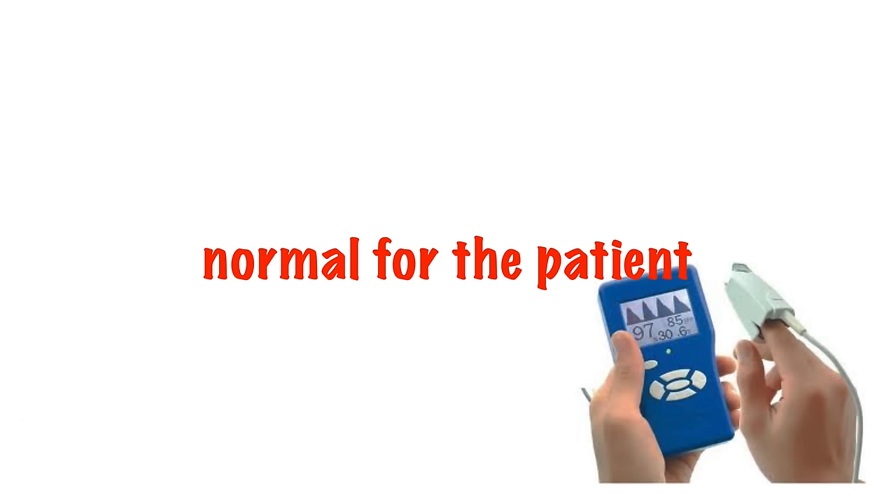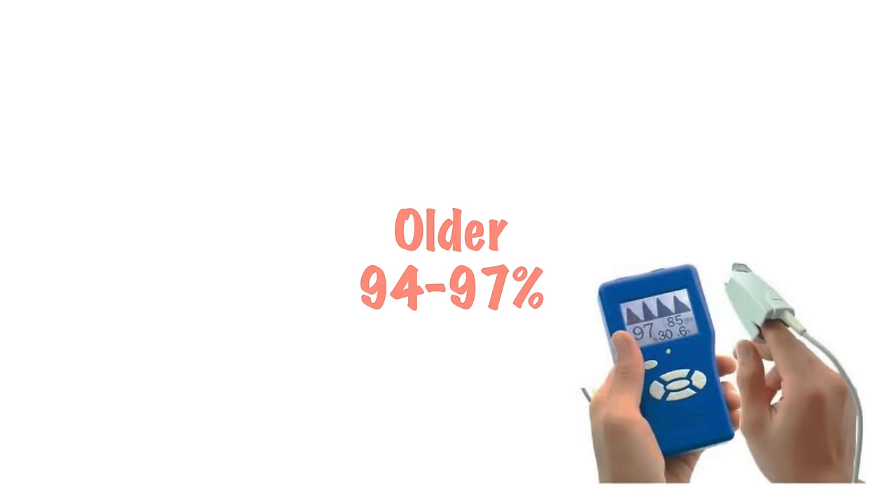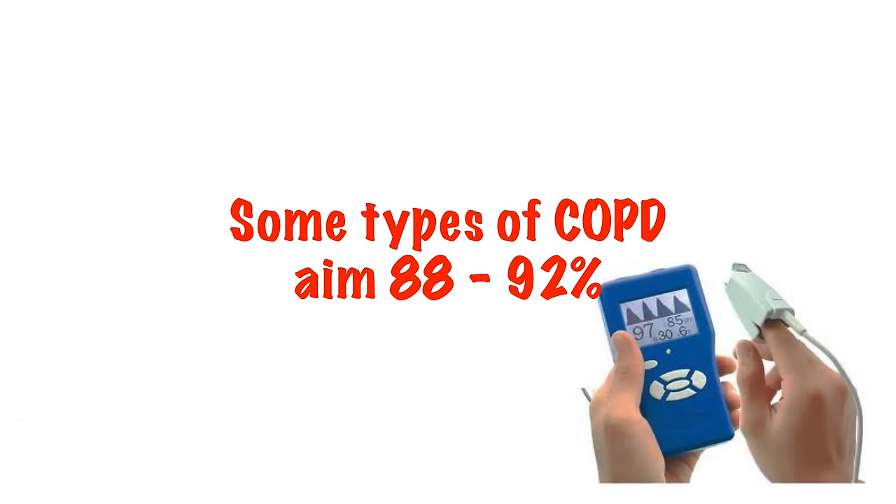That's normal for them. So for a healthy young person, that may be 97 to 99%. For an older person, it may be 94 to 97%. And for a patient with a type of COPD who relies on hypoxia rather than hypercarbia to drive respiration, 88 to 92% may be acceptable.